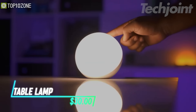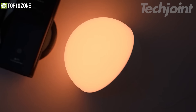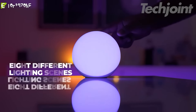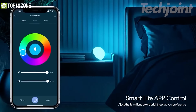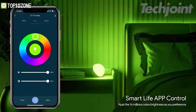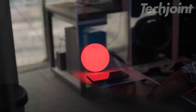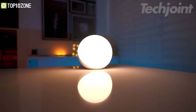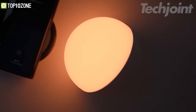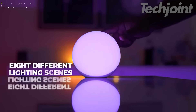This is a smart table lamp that connects with Alexa or Google Assistant, allowing you to control its brightness and color through voice commands. It features a DIY scene mode through the integrated app, which offers eight different lighting scenes to match your mood or activity. With four lighting modes, including warm white and RGB color cycling, you can easily adjust the ambiance to suit your needs. Made from safe materials, the lamp is designed to be kid-friendly and eye-protective.